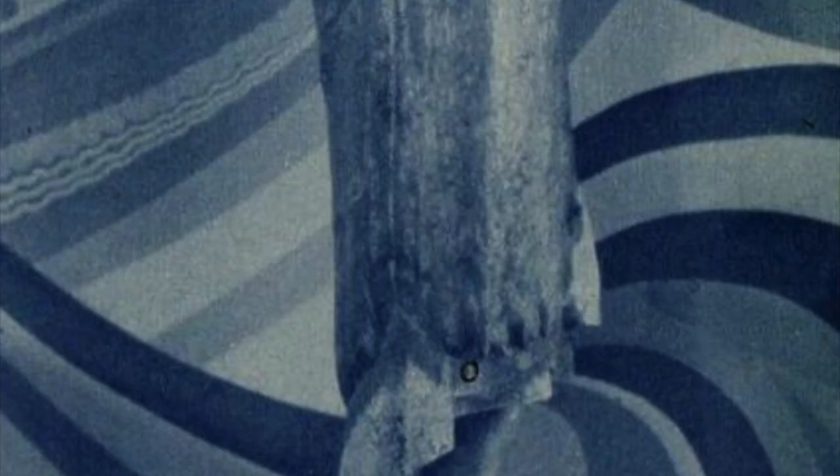This Jenny evening coat is of thin shimmering gold cloth with an interwoven design of blue and gold. Around the uneven hem is a narrow fringe of gold beads. It has a collar of silver fox. With it, Miss Davies carries a flat gold bag from Milgram.